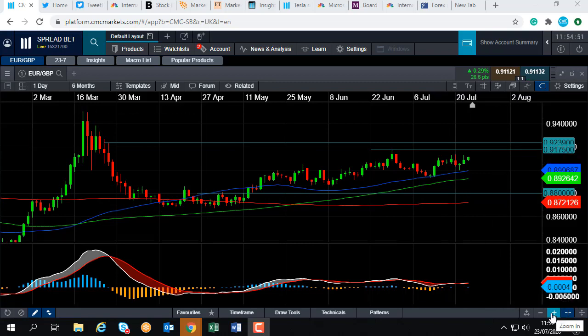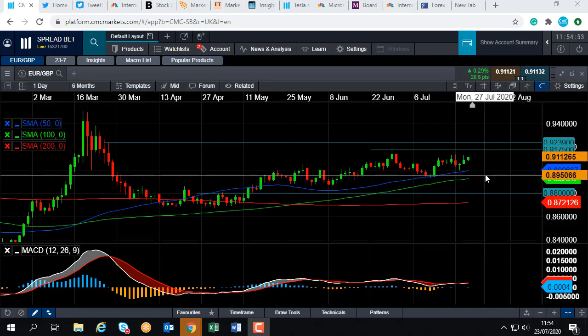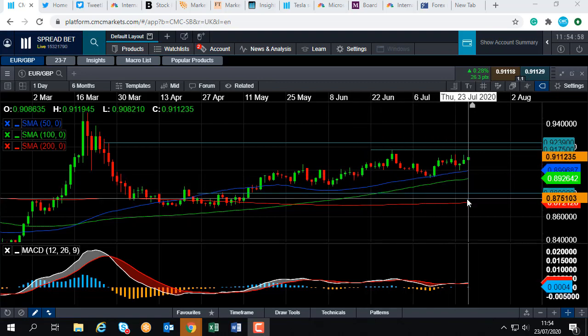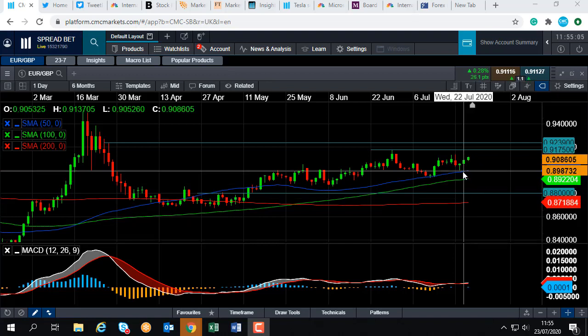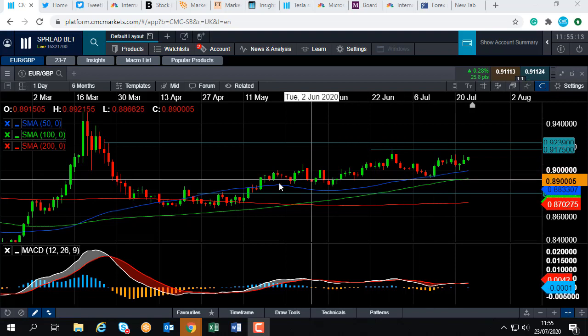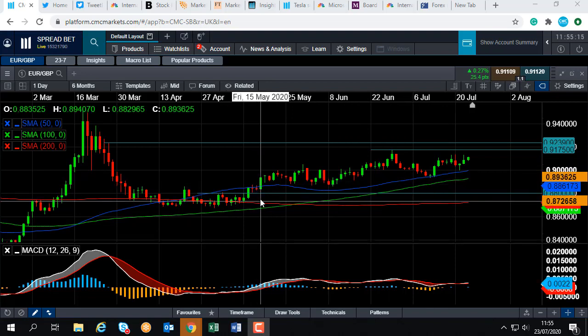If we do move to the downside, where could we potentially find support from? We could find some support from this blue line here, the 50-day moving average, and that comes into play at around 0.8996. We can see that this metric, only a few days ago, and also last week, and also back in mid-May, acted nicely as support. And if a metric has acted nicely as support in the past, it makes it more likely it'll be active support in the future, but obviously there are no guarantees.